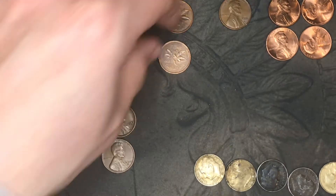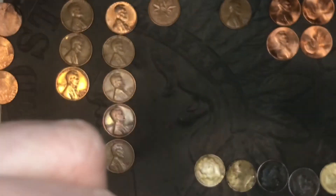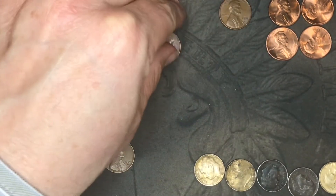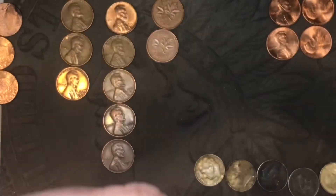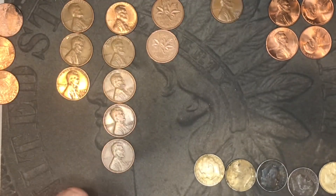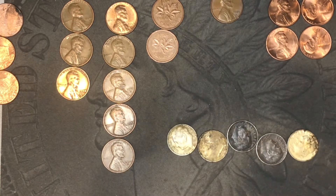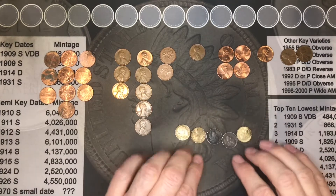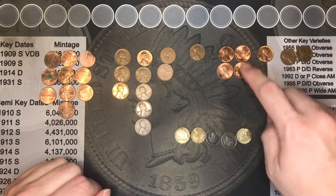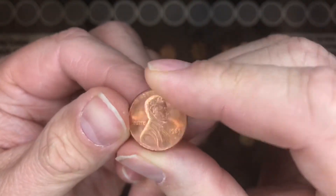We found two Canadians — a 1966 and a 1983. We also found this odd 1971S mint penny. We found actually five dimes in those rows, so we made some money on those. We found four 1980s in really good shape — pretty cool.